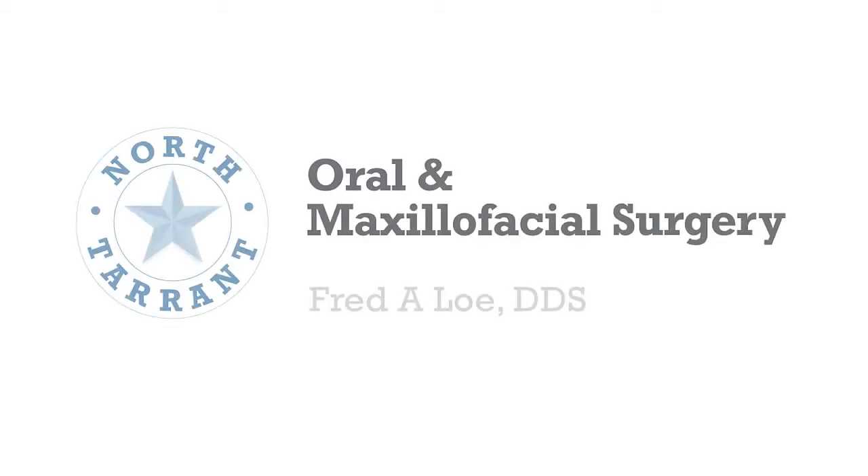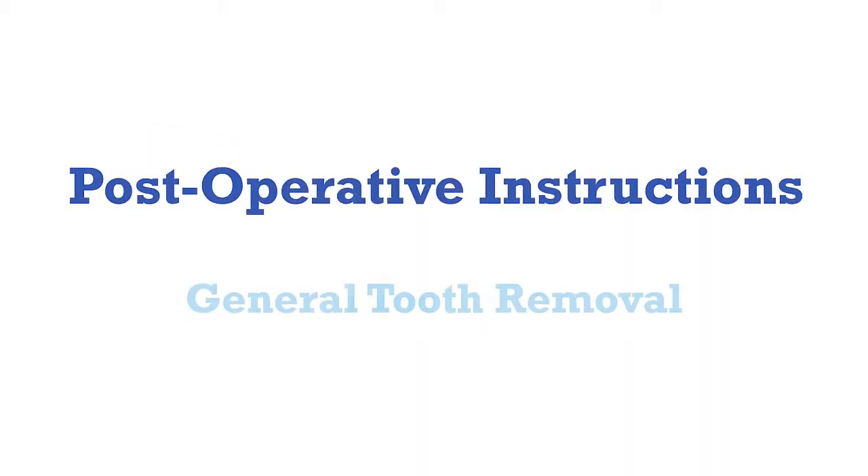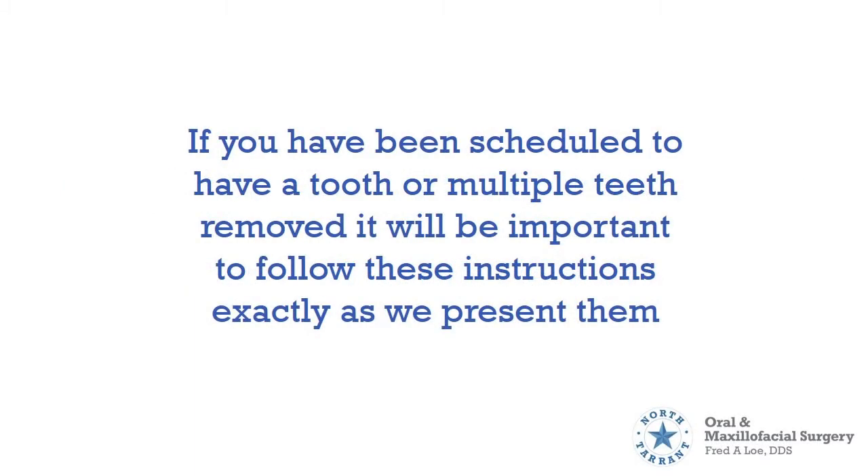Welcome to North Tarrant Oral and Maxillofacial Surgery. This video will cover important information for proper post-surgical care after general tooth removal. If you have been scheduled to have a tooth or multiple teeth removed, it will be important to follow these instructions exactly as we present them.